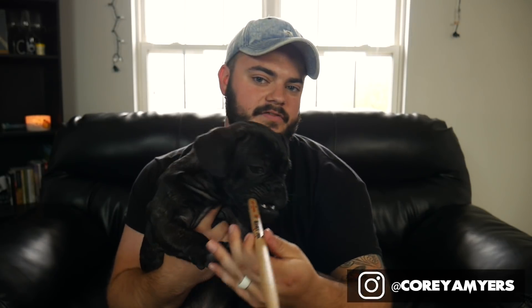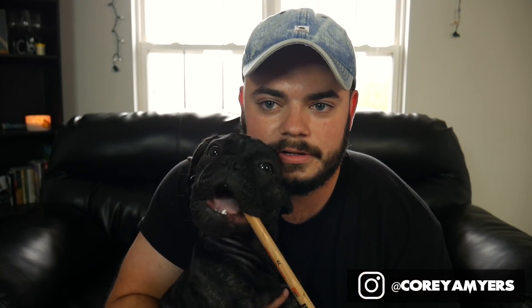Shout out to Vic Firth — you guys should make dog toys. Oh, look at that face!